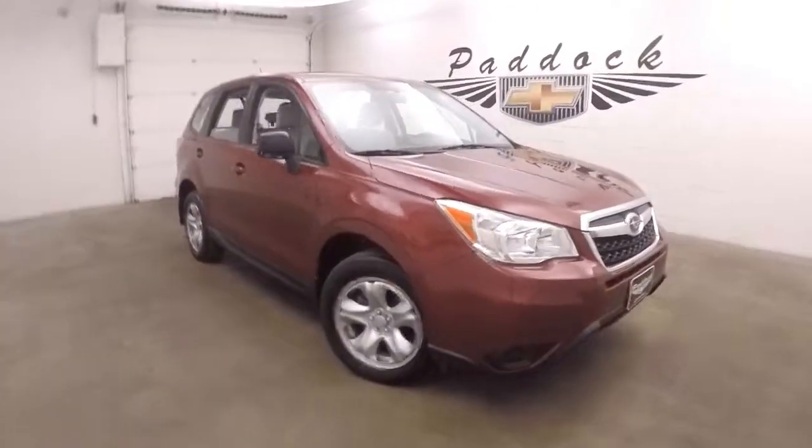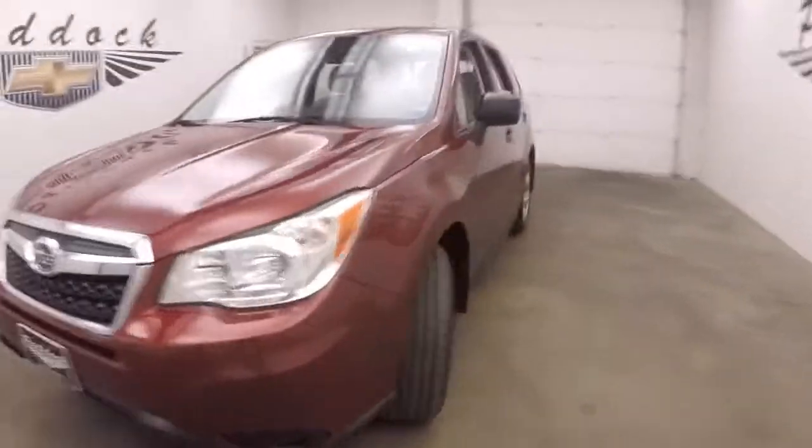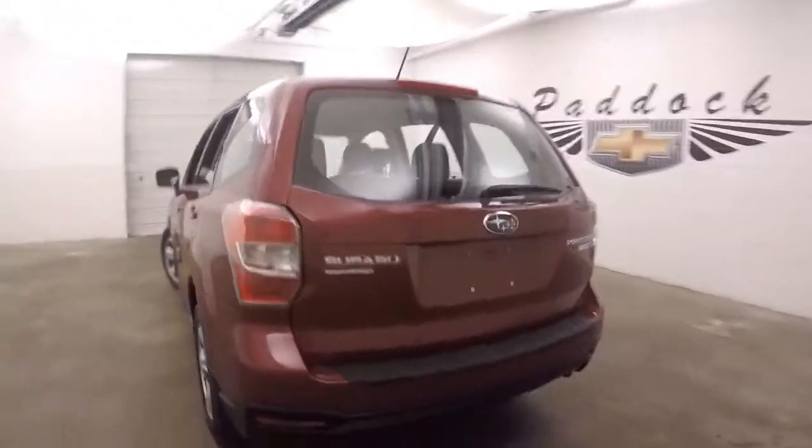It's a 2014 Subaru Forester. Nice red paint. This one does have steel wheels, decent tires. Being a Subaru, it is all-wheel drive. This one's in good shape.